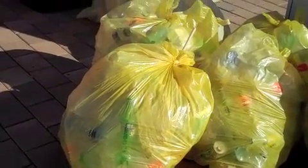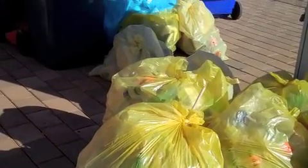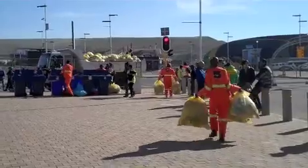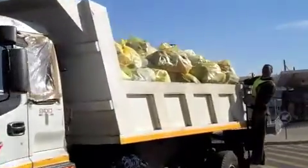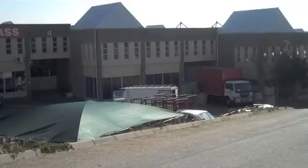And we know that this particular plastic has got paper. This one has got bottles. Those plastics will then be taken and loaded onto a truck. It will be taken to what we call a buyback center or a material recycling facility.